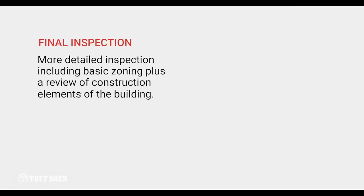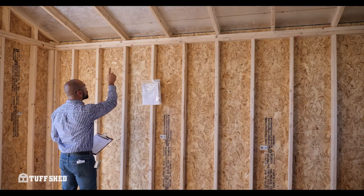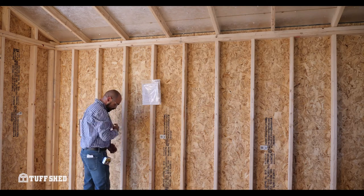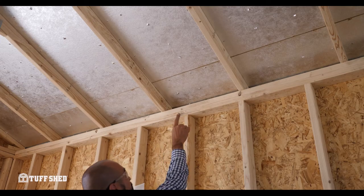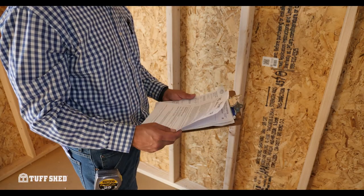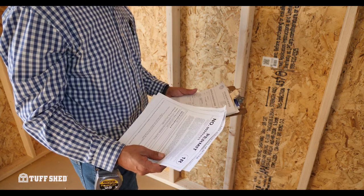Another common inspection type is the final inspection. This type of building inspection is generally much more detailed and includes all of the elements of a basic zoning inspection, plus a review of the construction elements of the building, such as framing, rafters and trusses, shingles, and more. During a final inspection, the building inspector will likely review the building plans on file and the documents posted to your building. Like with all inspections, a final inspection can vary in level of detail from one municipality to the next.